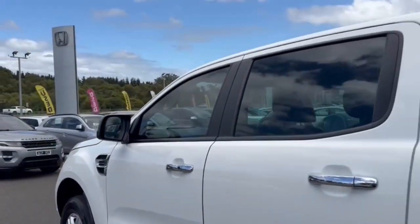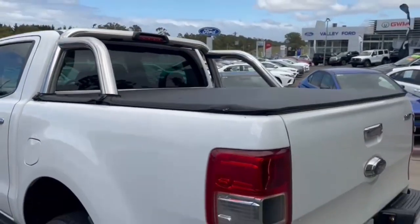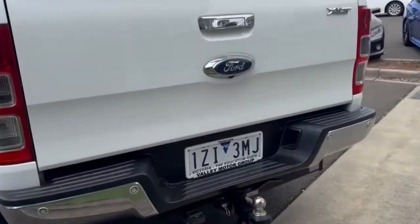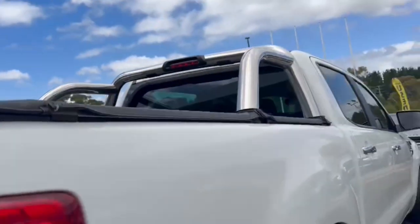This is the 2 litre also. Onto the rear, you've got your Ford towbar, 3 rear sensors. We're going to pop the spare tyre cover open in the back.